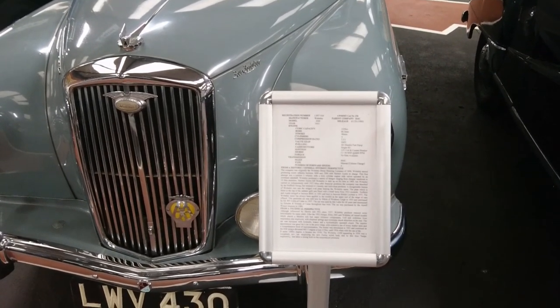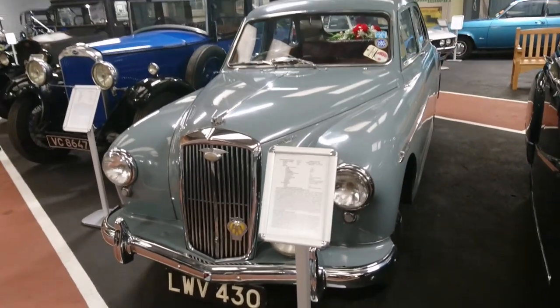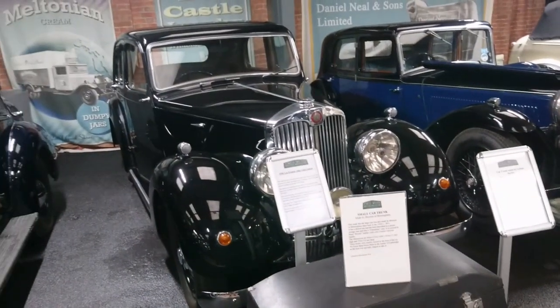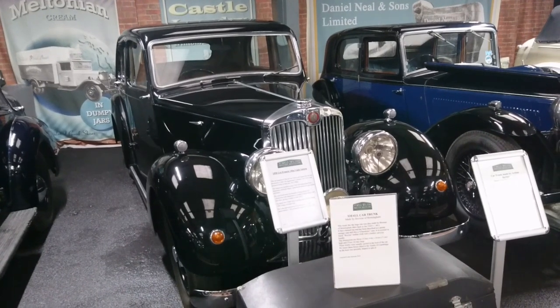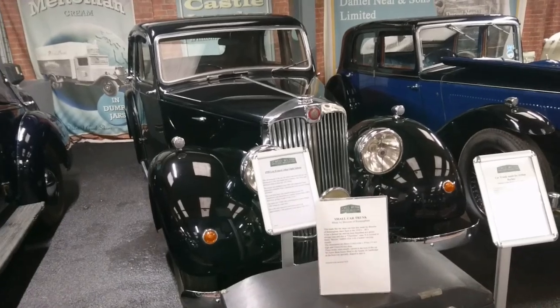Very similar, of course, to the Riley Pathfinder. This one's got a 1250cc engine. I think this is a B-Series engine — I might be wrong about that. Later on they got a bit of a larger engine.